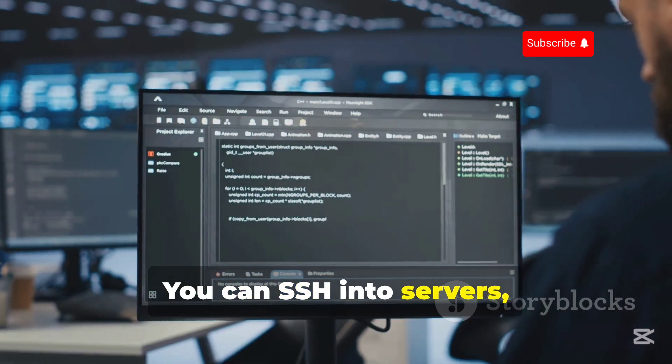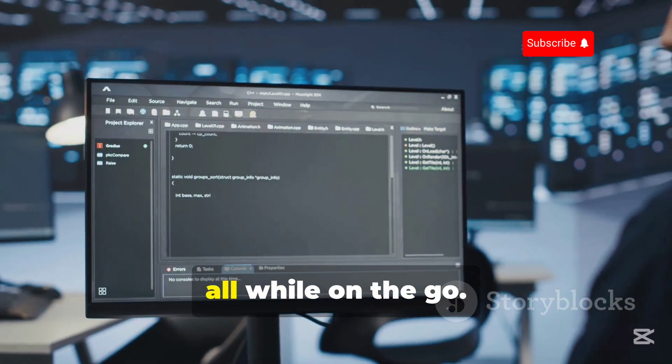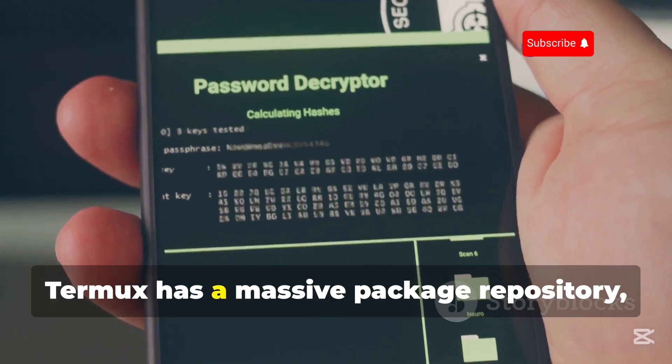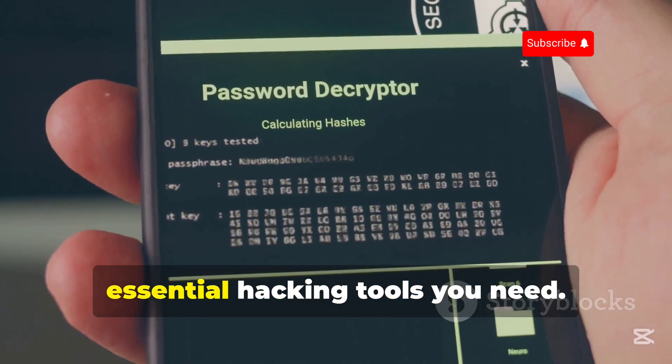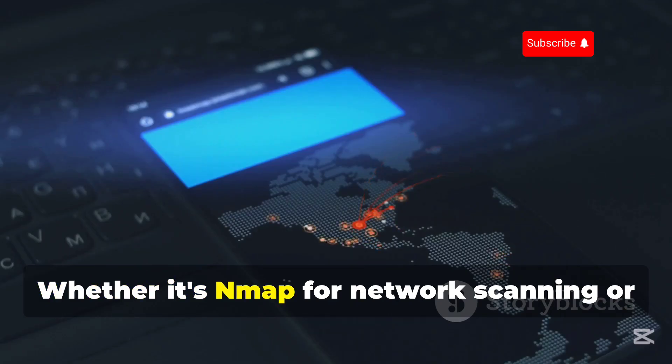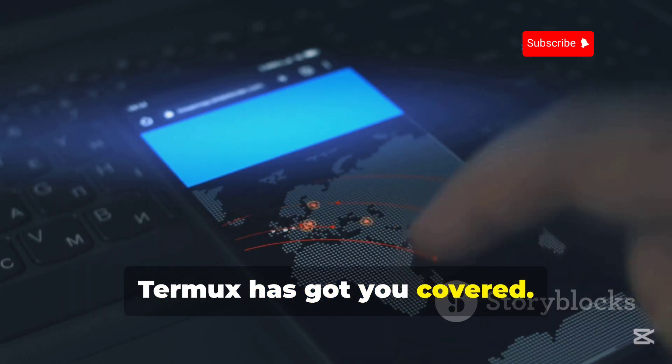You can SSH into servers, run penetration testing tools, and even write code all while on the go. Termux has a massive package repository, so you can easily install all the essential hacking tools you need. Whether it's Nmap for network scanning or Metasploit for exploiting vulnerabilities, Termux has got you covered.